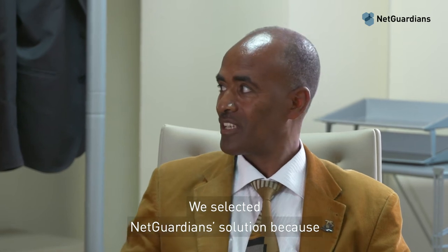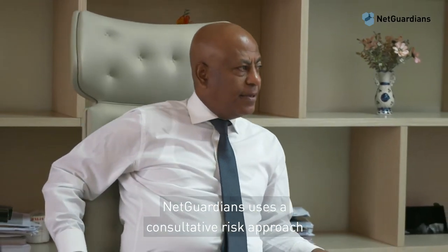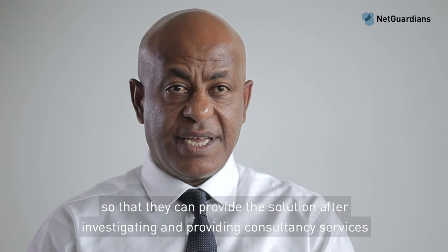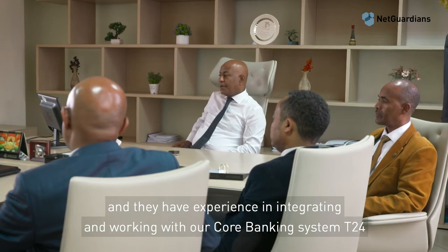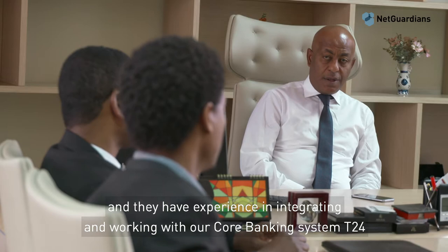We selected NetGuardian because it uses a consultative risk approach, providing solutions after investigating and offering consultancy services. They also have experience integrating and working with our core banking system, called T24.